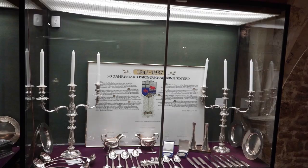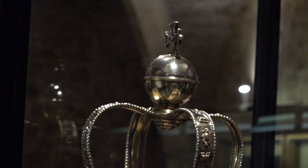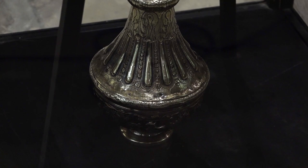The cellar is now a store for the city's plate. One of the most interesting objects sometimes stored here is Oxford's civic mace. It is the largest mace of its kind in the country, made in 1660, and it weighs about seven kilograms.